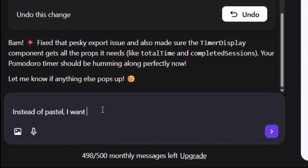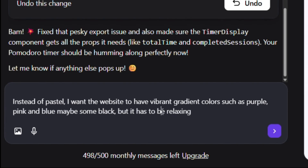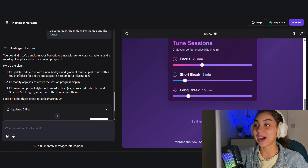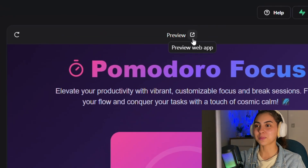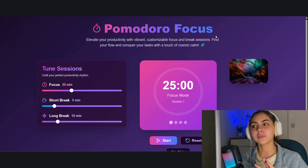Instead of pastel, I want the website to have a vibrant gradient color — purple, pink, and blue, maybe some black — but it has to pass a relaxing vibe. I need the session progress to be centered in the middle, like the title and the photo. And now we just wait. Oh my god, I'm literally so shocked, because this is exactly what I had in mind. This is so good. I love the vibrant colors. It was the first time I truly felt like I had control over a project, without spending hours setting it up or stressing out.